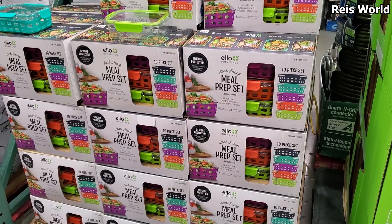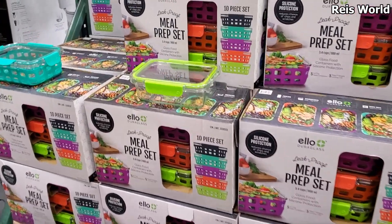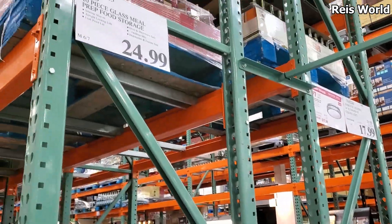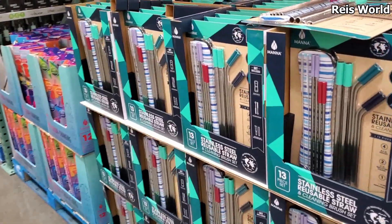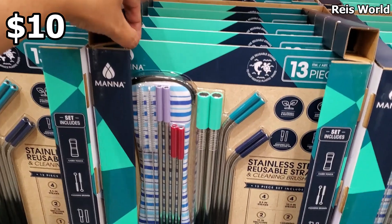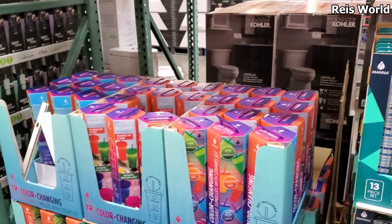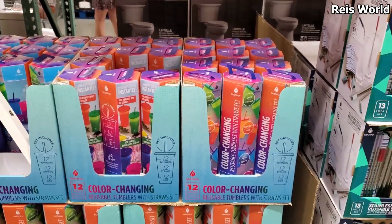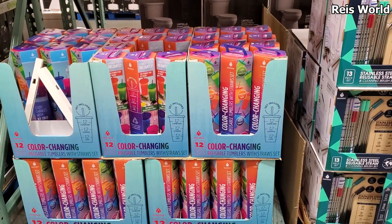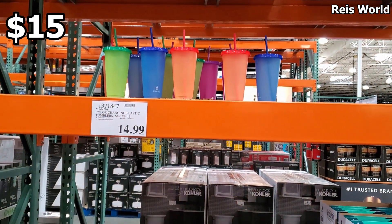For only $19.25 you get a 10-piece meal prep leak-proof set and it's going to be glass. We also have stainless steel — $10, wow — 13 pieces, not bad at all. And this is a trend right here — color-changing cups. You find them at Starbucks but they might be sold out. Here you get 12 for $15 at Costco.